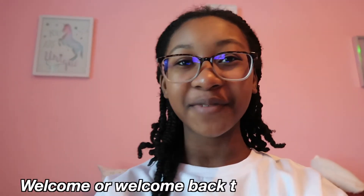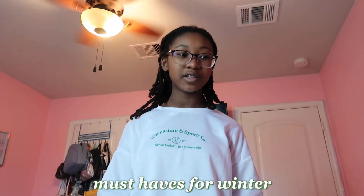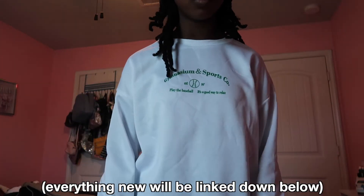Hey guys, welcome or welcome back to my channel! Today I'm going to be doing a winter clothing haul and outfit lookbook. I have a lot of new clothes to show, and also some things I've already worn. I don't really have a defined style — I just throw stuff together that's comfy. I don't like a lot of fitted clothes, so I have a lot of comfy stuff, and must-haves for winter. Starting off with what I have on right now — this white sweatshirt from Romwe.